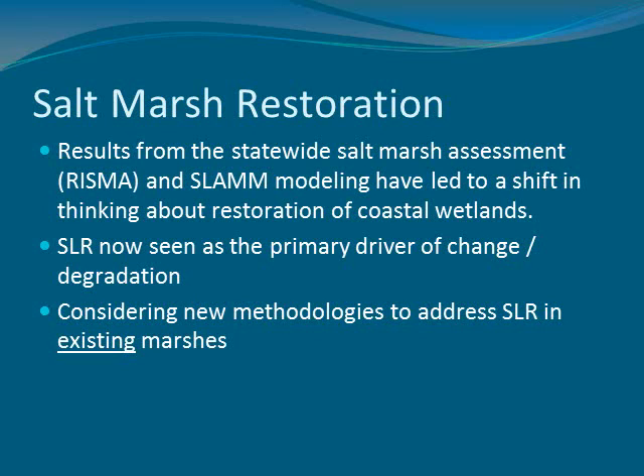Since looking at the results of the statewide assessment that Save the Bay has been involved in, along with our modeling efforts through SLAM, the message has really been that sea level rise is going to be the overriding issue facing our marshes in the future. That's not to say there are not multiple stressors — there are still multiple anthropogenic impacts, things like nutrient enrichment and water quality degradation. But we're starting to view sea level rise as the overriding stressor that's exacerbating all of those other stressors, and it's one that is not likely to reverse itself.